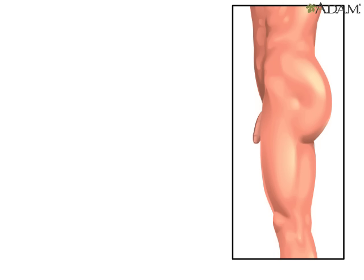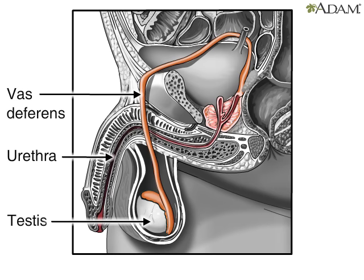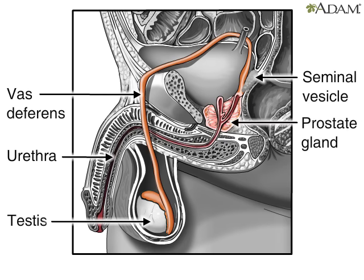Sperm are produced and released by the male reproductive organs. The testes are where sperm are produced. The testes are linked to the rest of the male reproductive organs by the vas deferens, which extends over the base of the pelvic bone, or ileum, and wraps around to the ampulla, seminal vesicle, and prostate. The urethra then runs from the bladder through the penis.